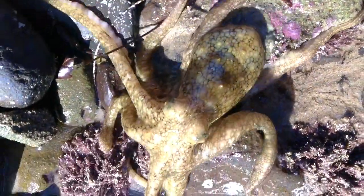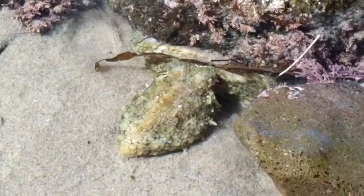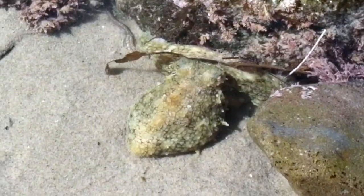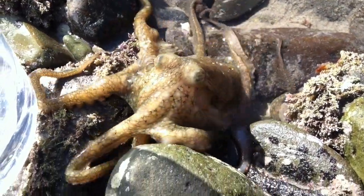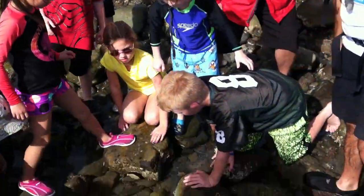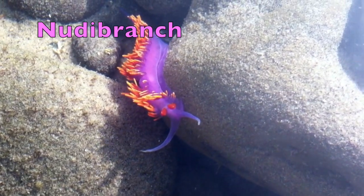This could easily be the same octopus that we saw last year — it's twice as big! You can see it being blown up as it expels water from its funnel. Look at how amazing these things are. Oh my goodness, it's a nudibranch! They're soft-bodied gastropod mollusks.